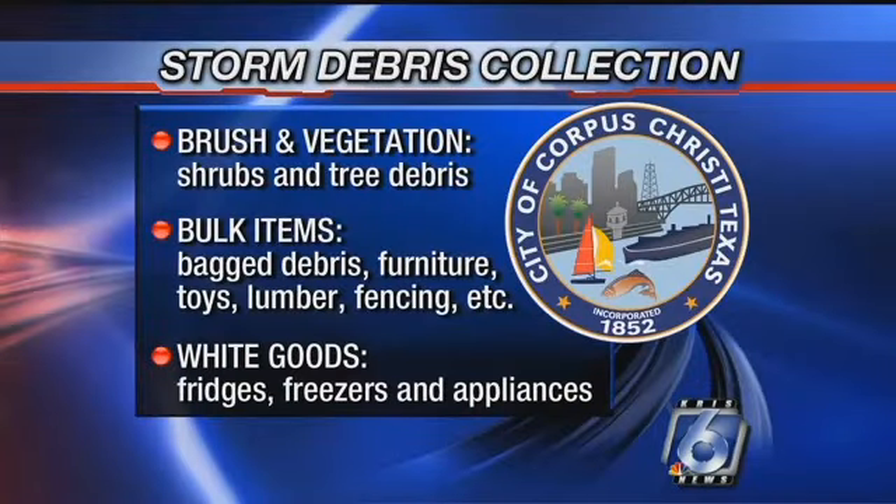The first pile should be all of your brush and vegetation — shrubs and trimmings of trees. The second pile will be your bulk items, such as furniture, toys, beds, even shingles, fencing, and other lumber. The third pile will be your white goods — these are your refrigerators, freezers, and other appliances.